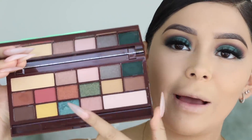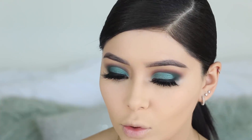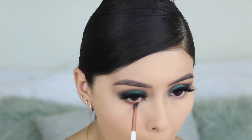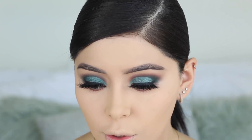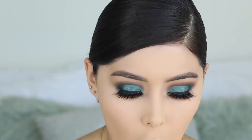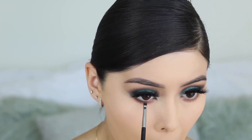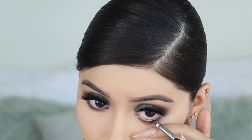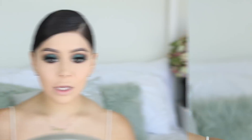Going back into the palette to use that light brown on the lower lash line and then the green to smoke it out. I like the lower lash line but I'm going to intensify it with a dark brown. Then I'm grabbing some gel liner and putting that on my lower lash line. Now I'm doing my lower lashes and will be right back to continue with the face.